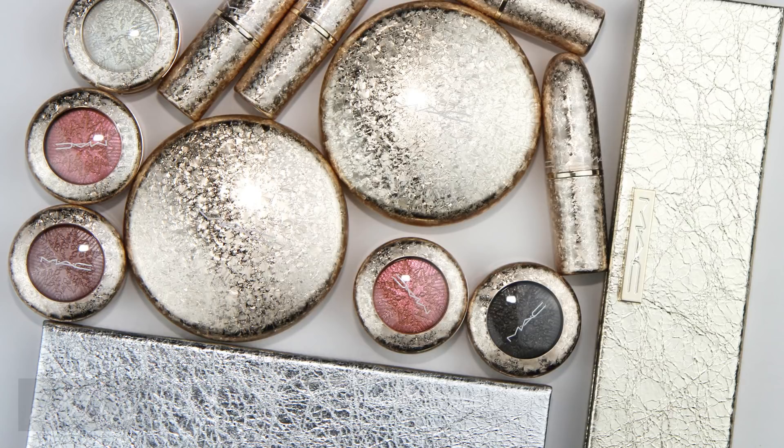This video covers swatches of MAC's new Holiday 2017 collection, currently available through MAC Cosmetics stores, Macy's, Nordstrom, and Ulta. Several items sold out instantly even though the collection launched online a day before the official launch day. You should try alternate sites to get the colors that sold out.